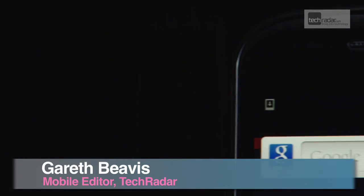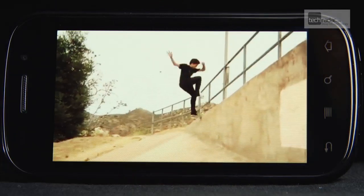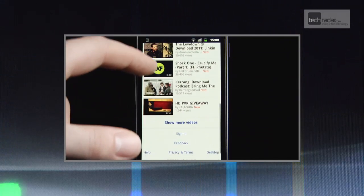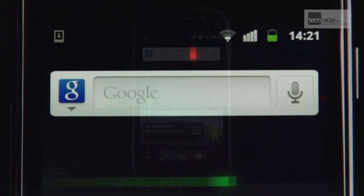Google is a big fan of designing its own Nexus phones to properly show off its new Android offerings, and the Nexus S was not only the first model to bring Gingerbread to the market, but also one of the first with NFC capabilities too. But the question is, has Google packed enough tech into the Samsung creation to prompt a continuation of the Nexus brand?